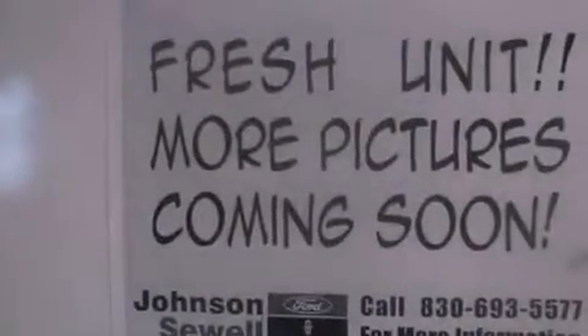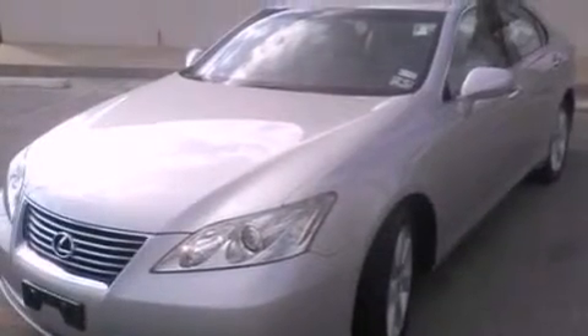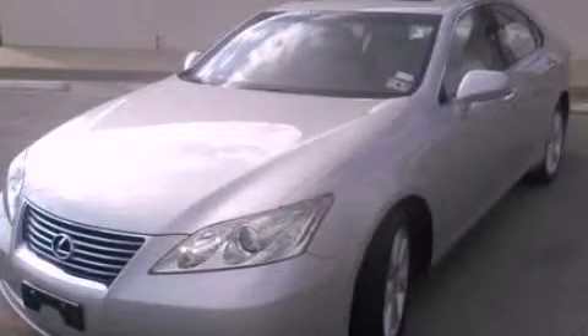With an EPA estimated rating of 27 miles per gallon on the highway, this vehicle helps leave money in your pocket where you want it. This automobile won't last long at this price. Call and arrange a test drive now.